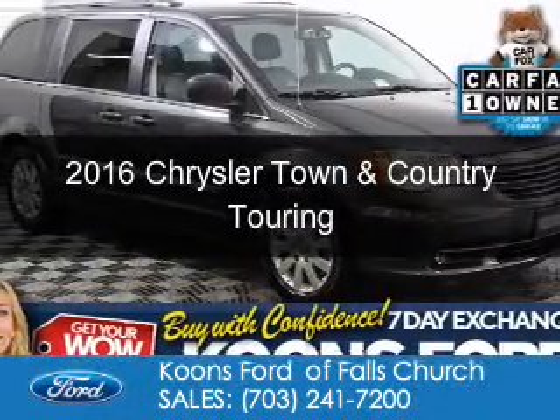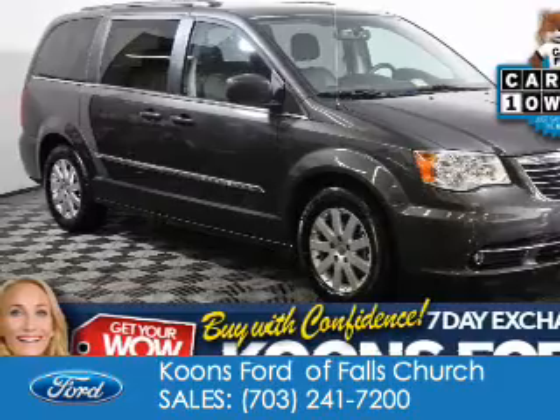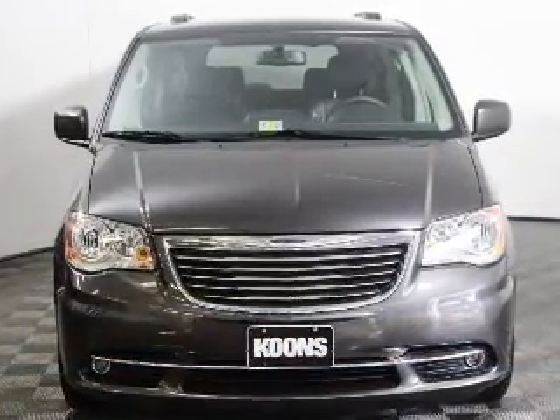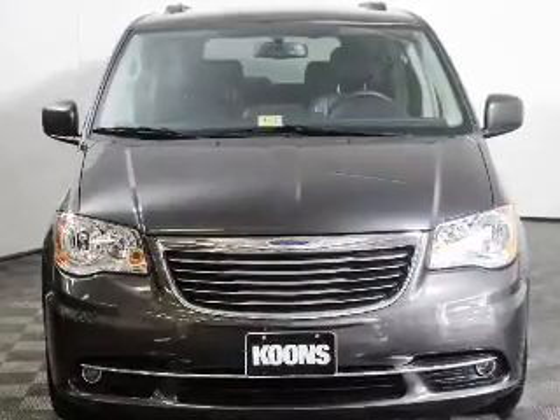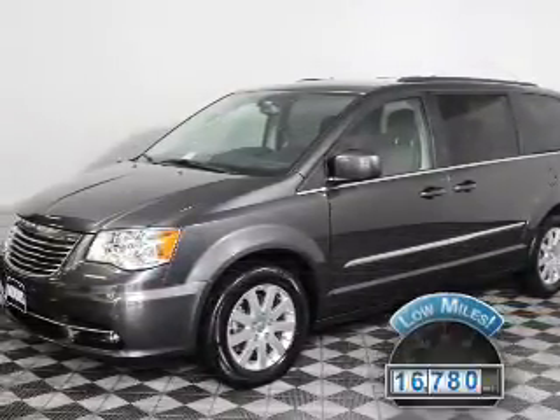This is a used 2016 Chrysler Town & Country. It's powered by front wheel drive, a 3.6 liter 6-cylinder engine, and an automatic transmission. With fewer than 20,000 miles, this vehicle has a long road ahead.